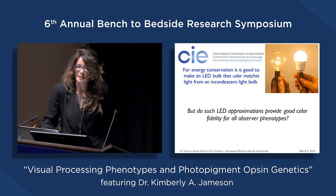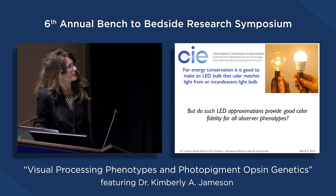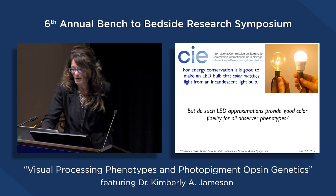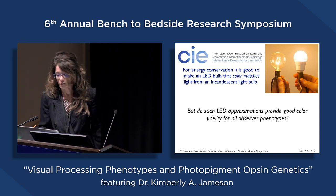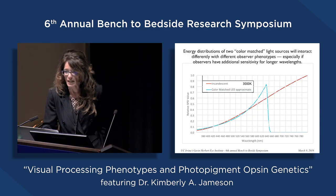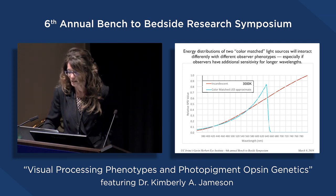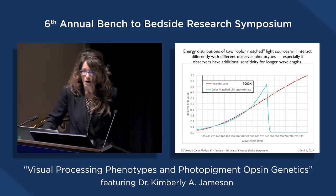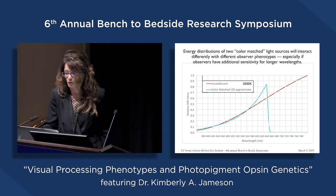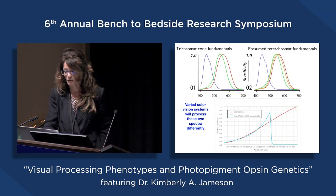The question the CIE is interested in is: yes, we get energy savings and reduced environmental footprint from LED bulbs, but do these LED lighting situations actually approximate incandescent in a way that provides good color fidelity across all observer phenotypes? We can study that if we know the energy distributions from the two different illuminants. We see the color-matched LED approximation as the blue line—using a lot less energy in the long wavelength end—and the incandescent as the red line.